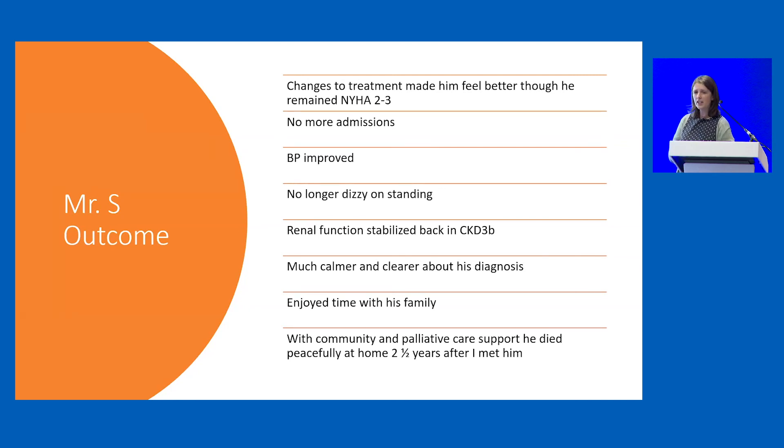He lived for another two and a half years. I saw him quite a lot and tried to encourage him onto Entresto, but he absolutely wasn't having any of it — he didn't want to go back into hospital or take any risks. That was absolutely fine. We supported him in what he wanted to do, got the services in that he required, and he did die peacefully at home with his family around him.